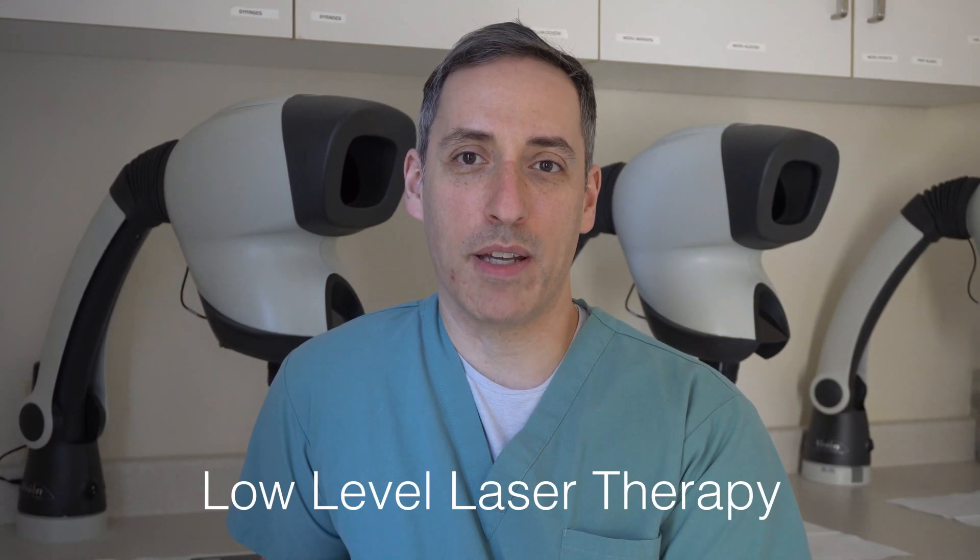Hi, I'm Dr. Jonathan Huber. In this video I'm going to talk to you about the use of low-level laser therapy, otherwise known as photobiomodulation, for treatment of male and female pattern hair loss.